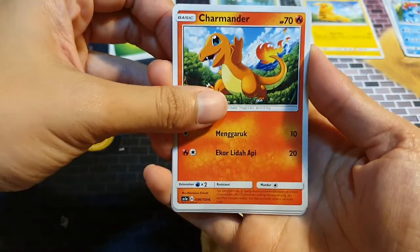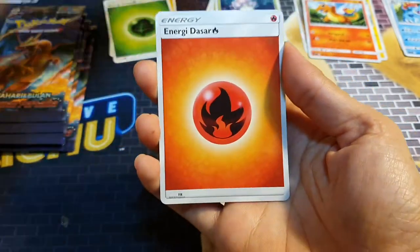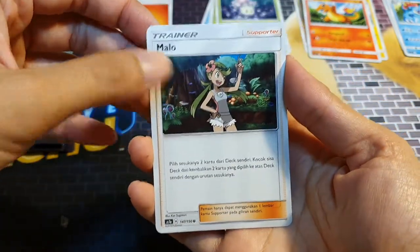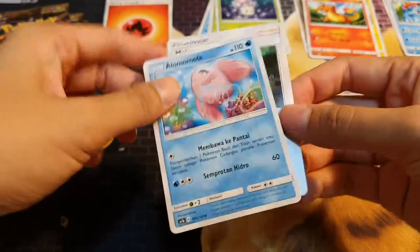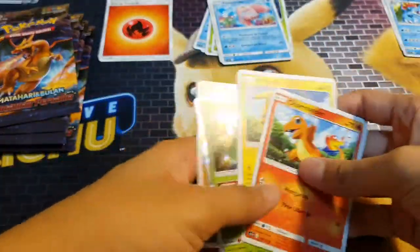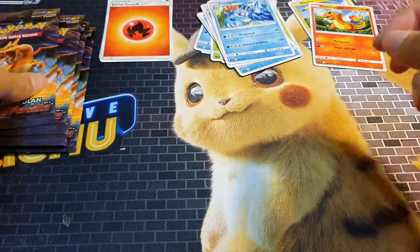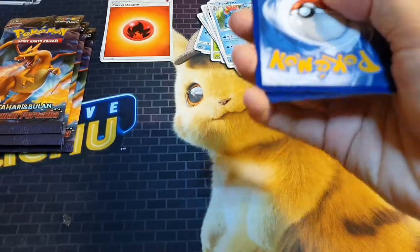Oh nice, Charmander — I've never seen this art before because I haven't been collecting cards since the earlier Sun and Moon sets, so I'm not that familiar. Mallow, and the uncommon is Alomomola. I'm going to keep cards I want in one pile and the ones I don't want in another pile — there's really no point keeping all of them since I bought this just for novelty's sake.